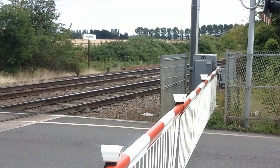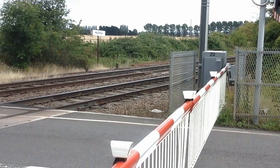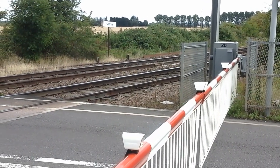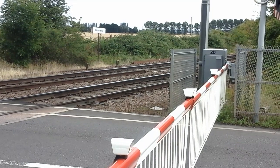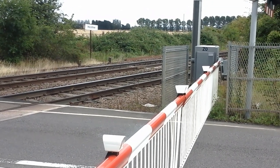An interesting feature about this level crossing — it tends to come down about five minutes before the train turns up, so there'll be a nice little traffic jam forming up soon.